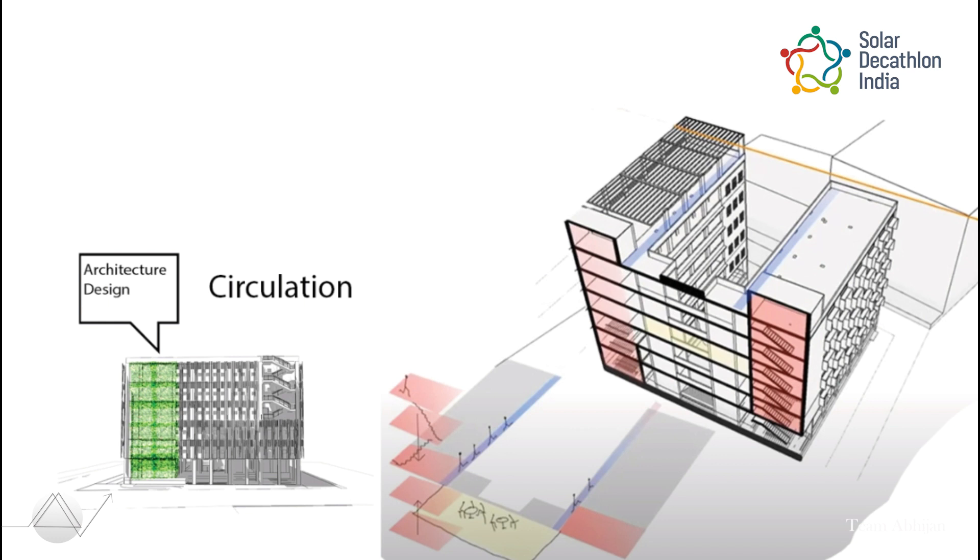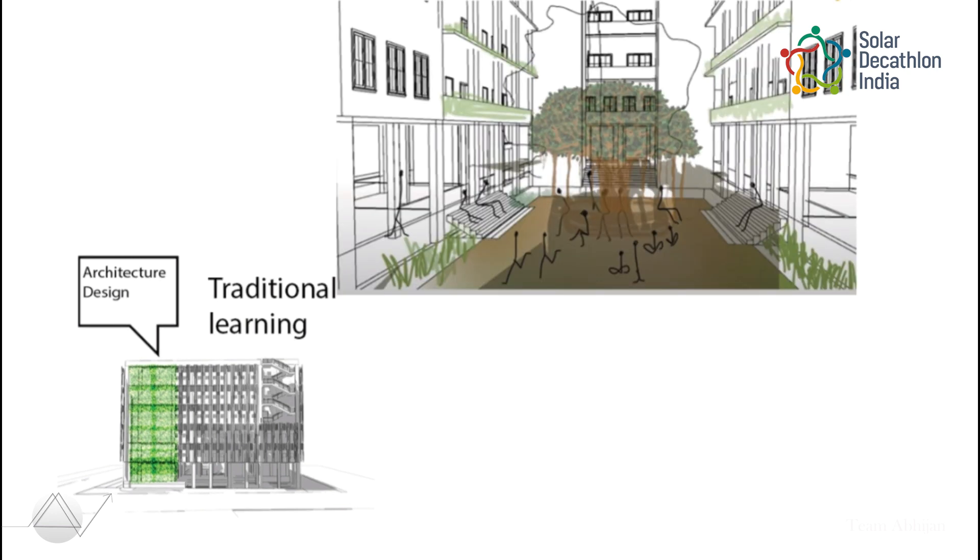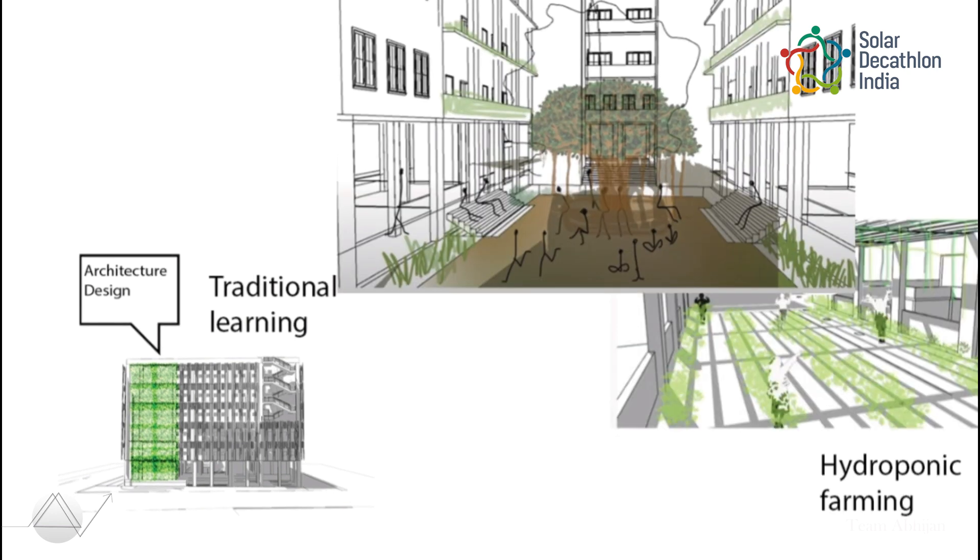The entire circulation system is designed based on fire escape routes and the psychology of users. The design keeps in touch with the roots of traditional learning while combining it with the modern technology of hydroponic farming.